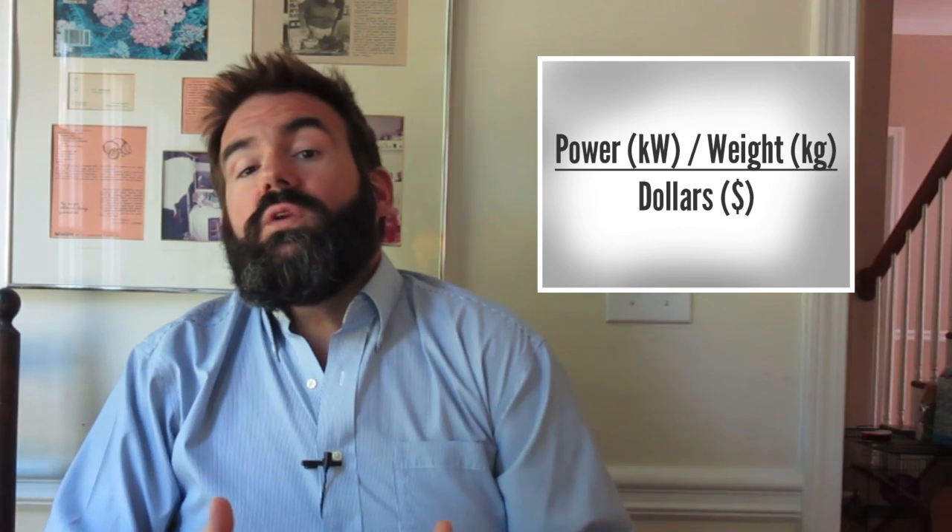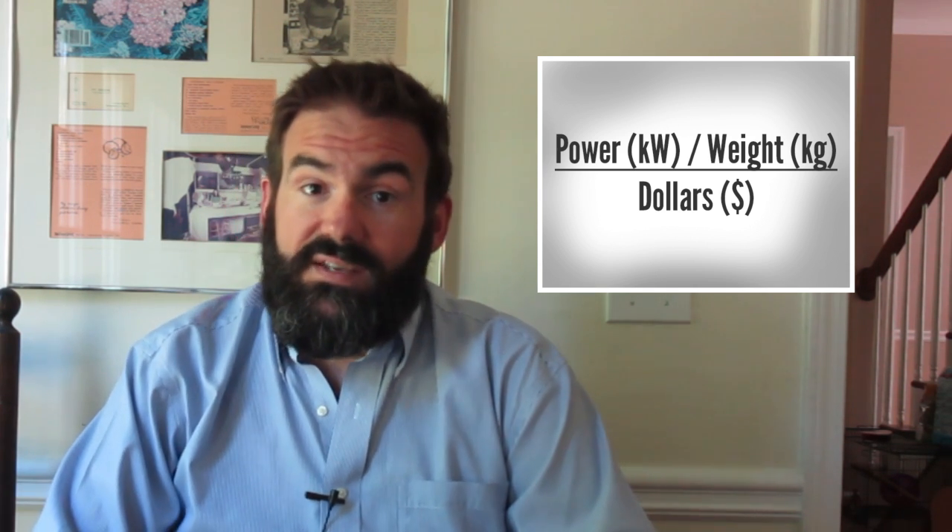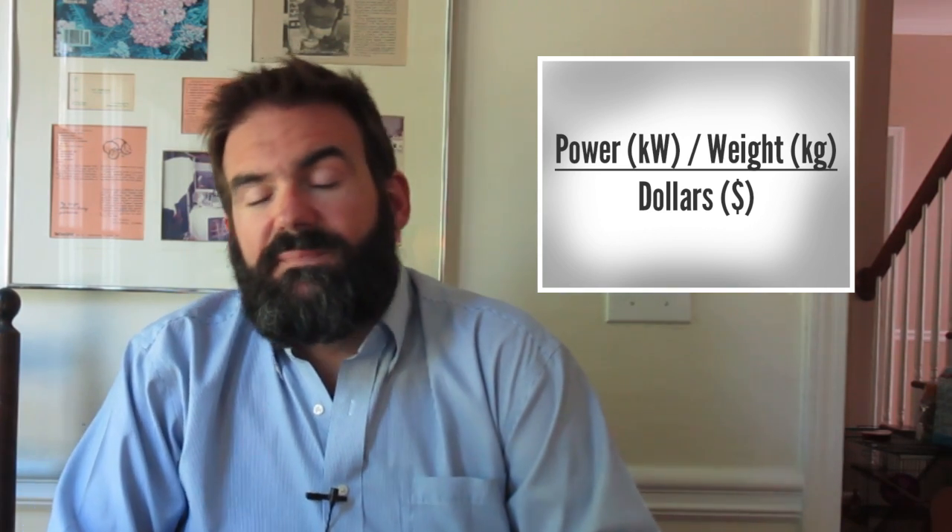And with that spirit in mind, here's our formula. It's the power to weight ratio divided by the cost in U.S. dollars. The resulting number is pretty tiny, so we move the decimal point seven places to the right, just like an American mortgage lender circa 2007. You get the power to weight ratio by dividing the power in kilowatts by the weight in kilograms.